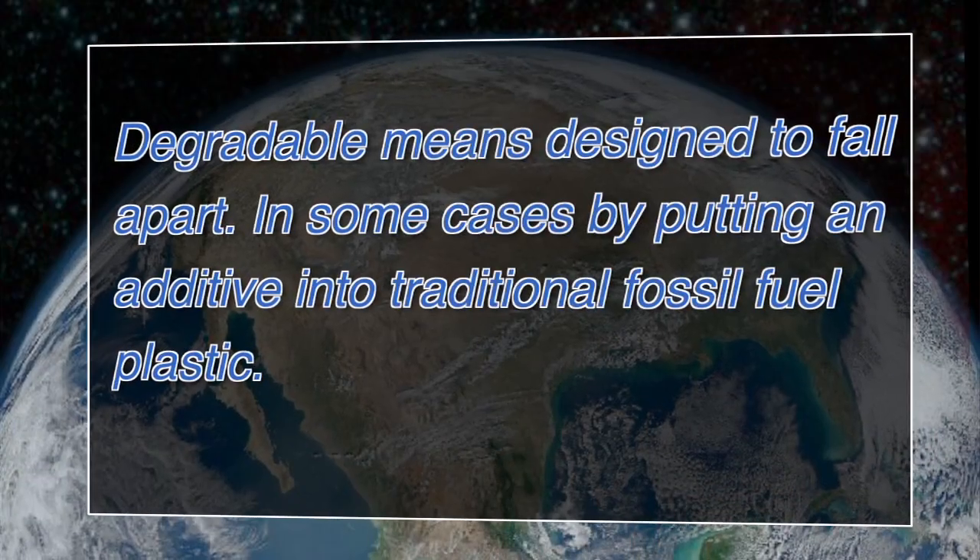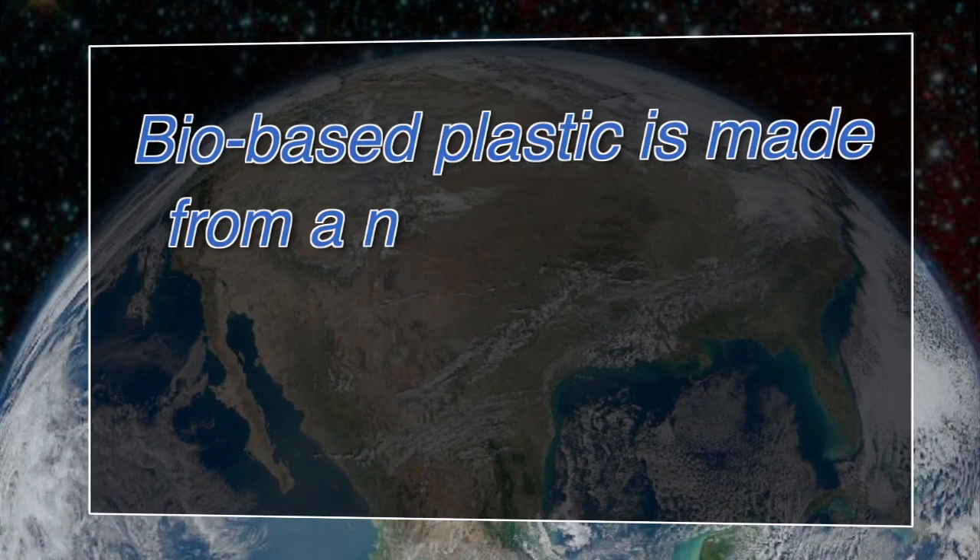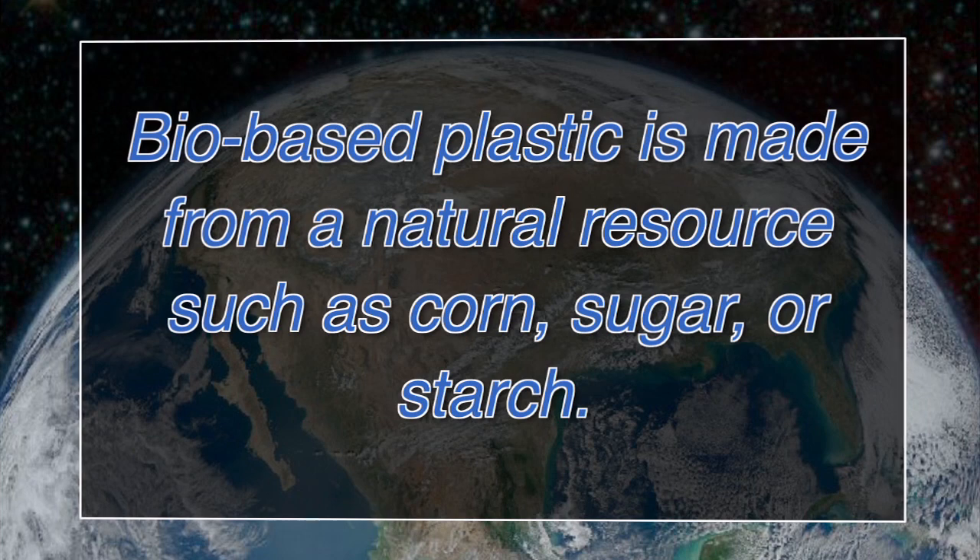I need to orient you a little because there's a lot of confusion about degradable and bio-based. Degradable plastic is any plastic that falls apart, like an additive to a fossil fuel-based bottle that is put in to make that bottle fall apart later in its life. Bio-based plastic is plastic that is made from a source other than fossil fuels — a natural renewable source like corn or many other things like that.